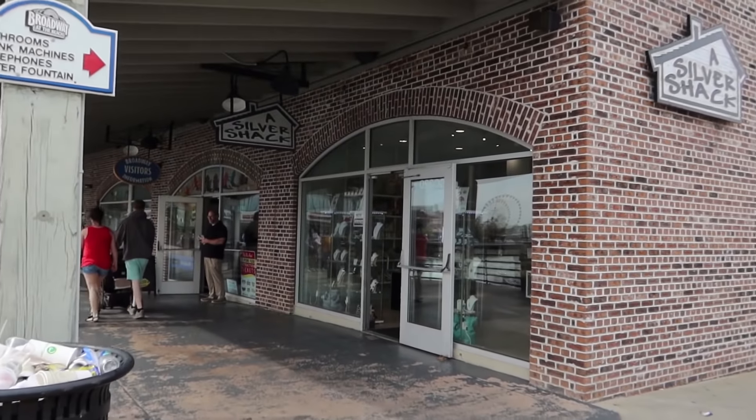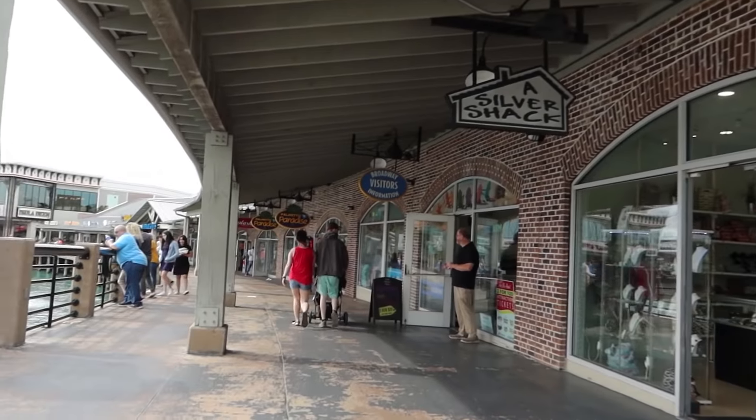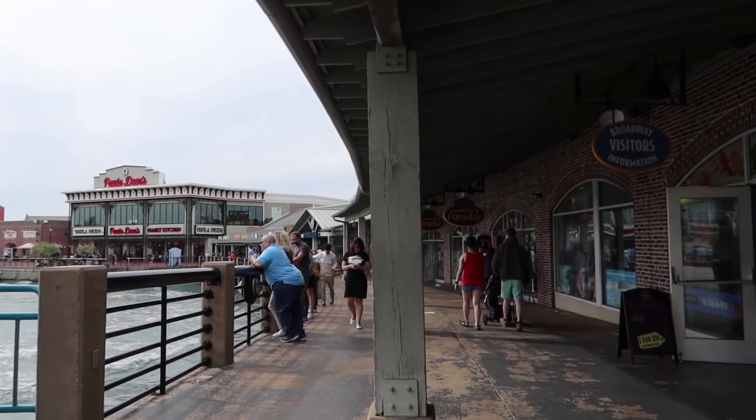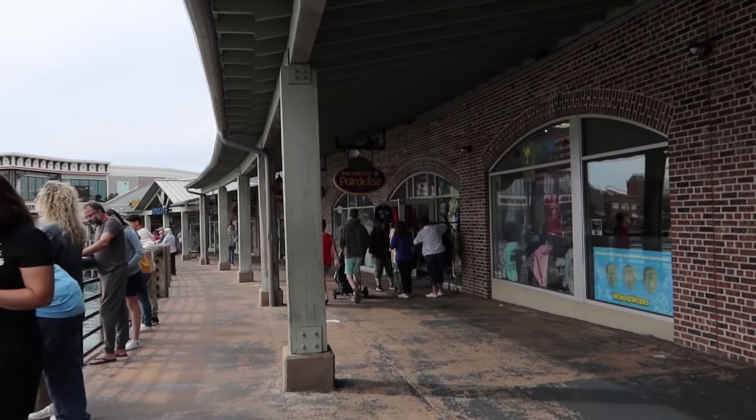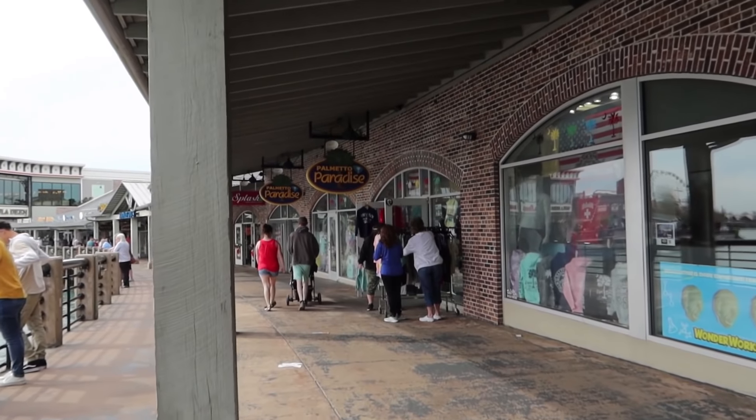If you're not familiar with Broadway at the Beach, they have a lot of entertainment, a lot of restaurants, and they also have some shows and rides. So there's a lot to do here at Broadway at the Beach.